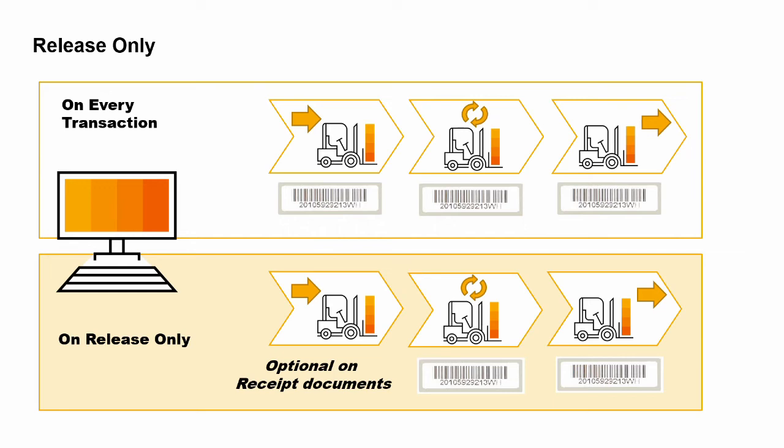Why might you choose on release only? One example might be if you manufacture an item and would like to issue it into inventory without a serial number. This way, you can wait to assign the serial number until the item is picked for delivery. Release only gives you the flexibility to not worry about serial numbers inside the warehouse.